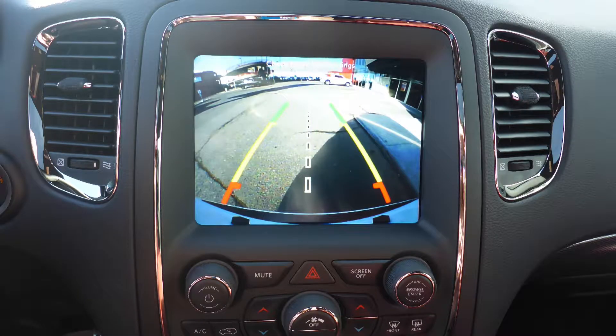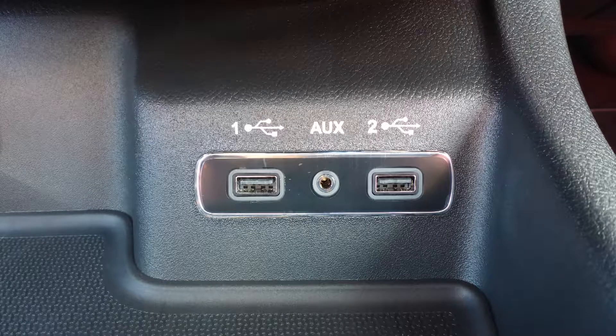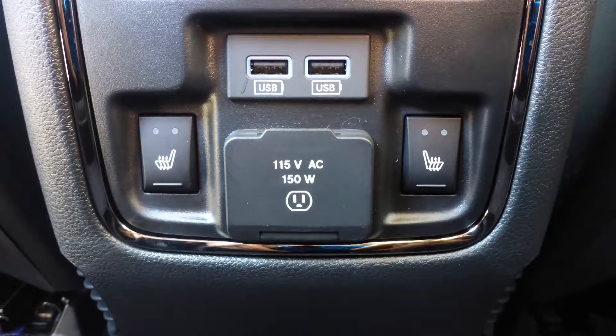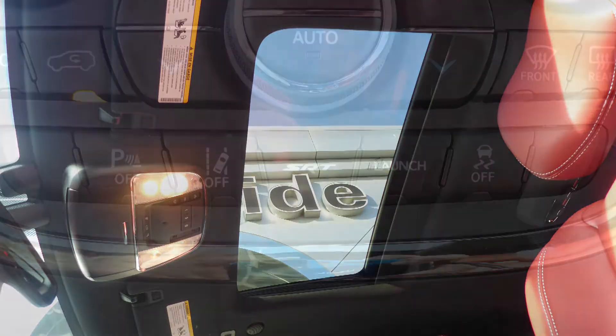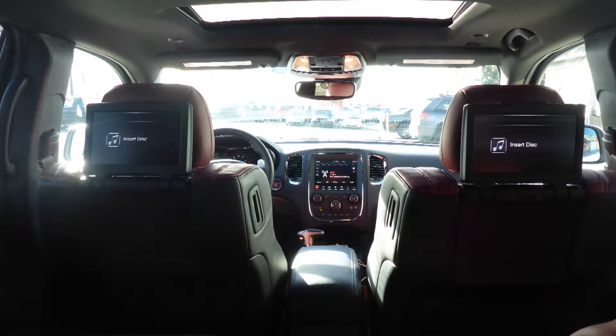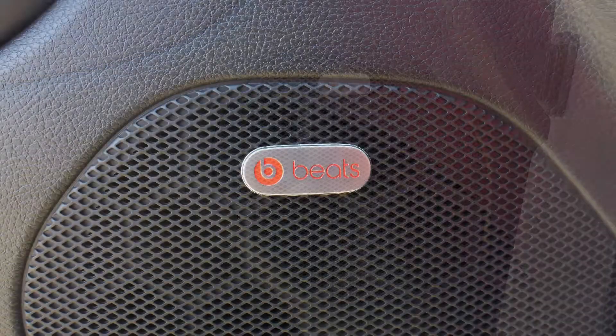Also included are GPS navigation, a rear backup camera with park assist, Apple CarPlay and Android Auto, an MP3 input jack, two USB ports, a 115 volt power outlet, a powered sunroof, lane keep assist and departure warning, two rear entertainment screens, a powered lift gate, and a premium Beats audio system.